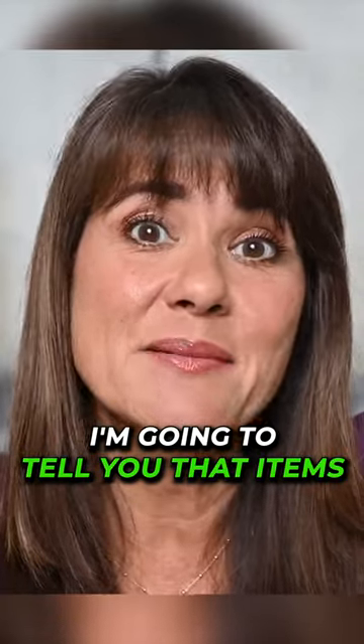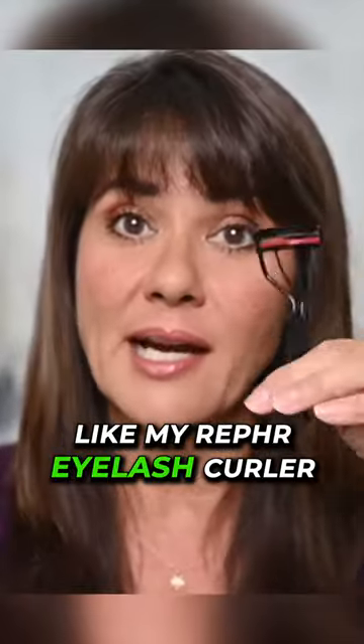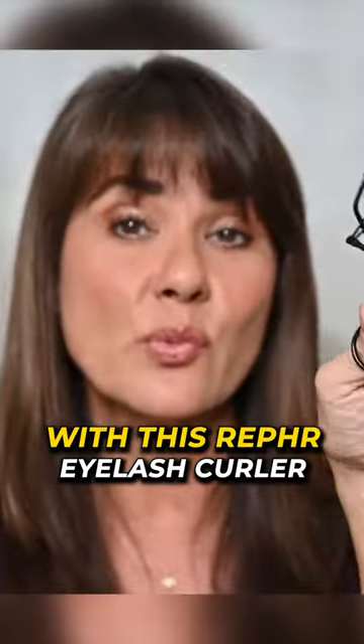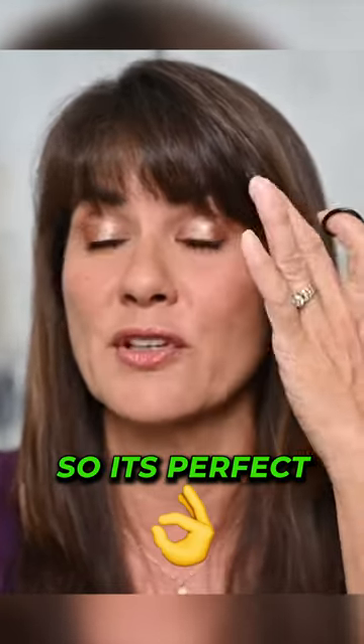In today's video, I'm gonna tell you the items I cannot live without. All time favorite items, like my Ruffer eyelash curler. It's a little bit wider, a little bit flatter. With this Ruffer eyelash curler, I can get all of my lashes at the same time, so it's perfect for my eye shape.